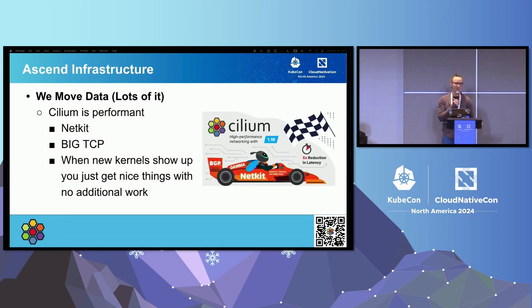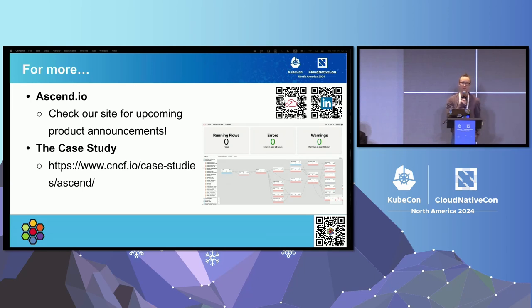On performance: NetKit was just released, giving you the full performance of the actual node for your container throughput. There's also BigTCP, which packs more data per packet with much larger packets, giving significantly more throughput without changing anything in your application. As new kernels show up in your Kubernetes cluster, you actually just get more features from Cilium that depend on those kernel features — it's like a present that shows up on a regular cadence.